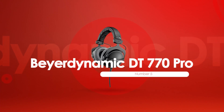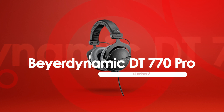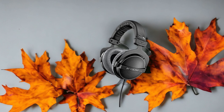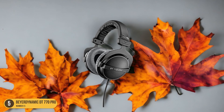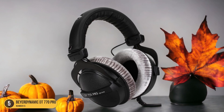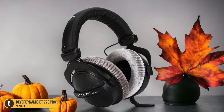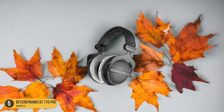At number 5, we have the Beyerdynamic DT770 Pro — accurate sound quality. When it comes to precise sound quality, the Beyerdynamic DT770 Pro headphones stand out as a top choice in the realm of binaural beats technology. These headphones offer a remarkable audio experience with their crisp mids and punchy low end, perfect for immersing yourself in the world of binaural beats.